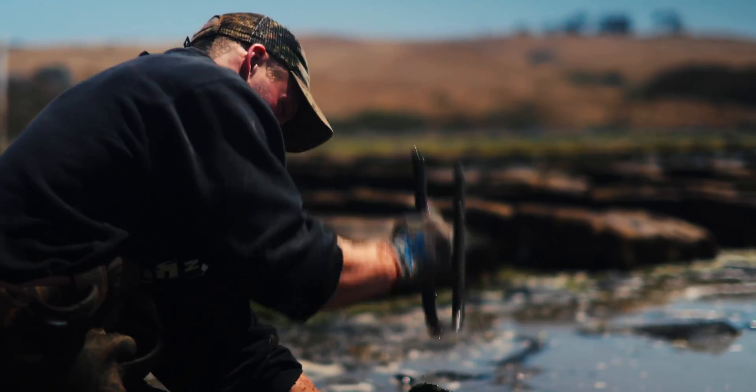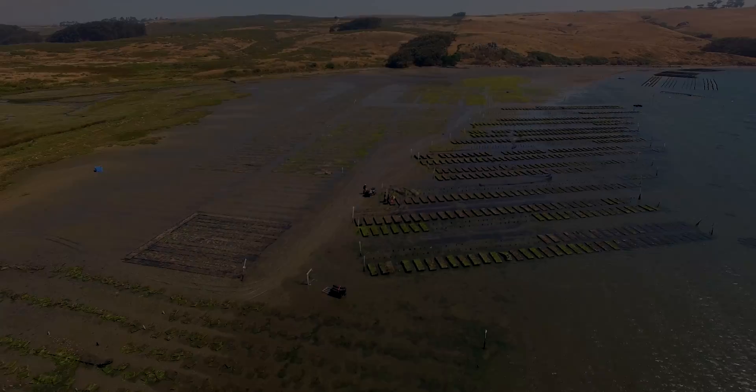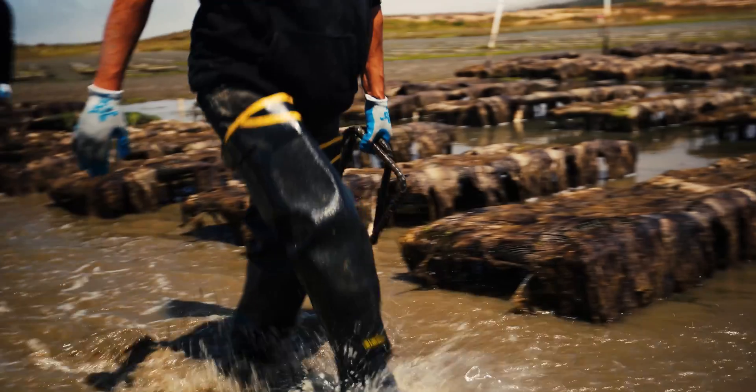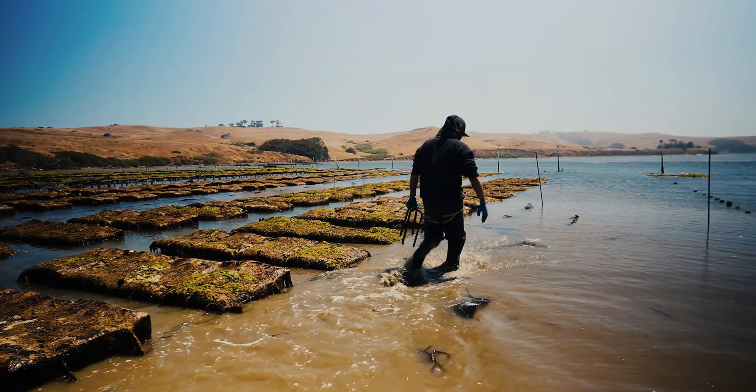Aquaculture is becoming an increasingly important global food source, and with this growth comes urgent unanswered questions about the interactions of aquaculture operations, both positive and negative, with our ecosystems.